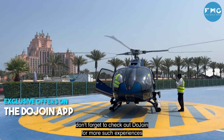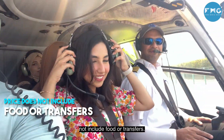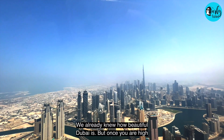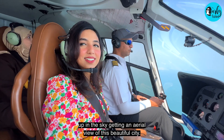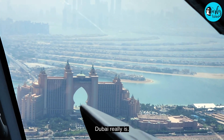Don't forget to check out Dujoin for more such experiences and avail great offers and discounts. Note that the price does not include food or transfers. We already knew how beautiful Dubai is, but once you're high up in the sky getting an aerial view of this beautiful city, you're about to be pleasantly surprised as to how stunning Dubai really is.